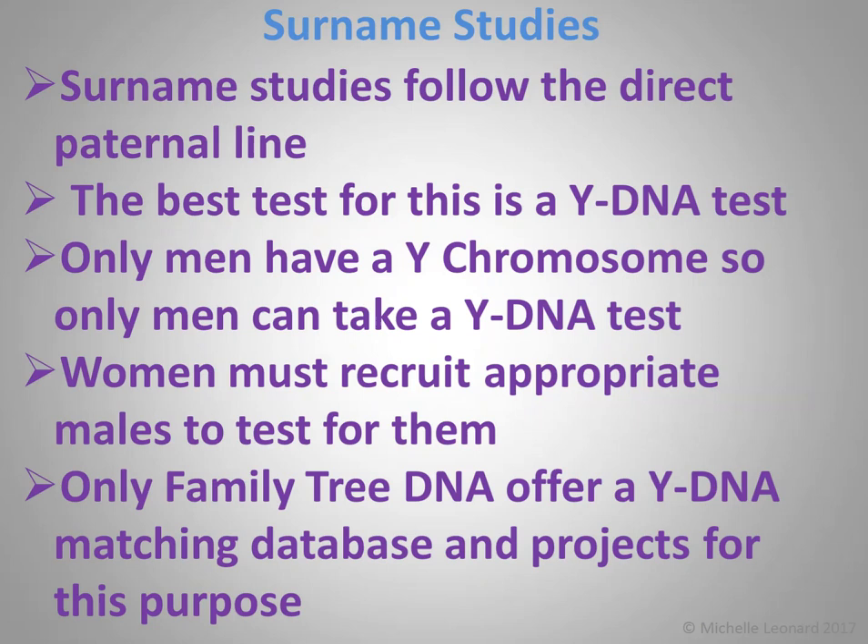Number eight: to research surnames. A lot of people like doing surname studies following the direct paternal line — the father's father's father's line — as far back as you can take the surname. The best test for this is a Y chromosome DNA test. Only men have a Y chromosome, so only men can take this test. Women must recruit appropriate males such as a father or brother to test for them. Only Family Tree DNA offer a Y DNA matching database and projects for this purpose, so if you want to do a surname study, you have to test there. They're also the only company that offer a mitochondrial DNA matching database — that's the mother's mother's mother's line — but these aren't helpful for surname studies, as the surname tends to change each generation.